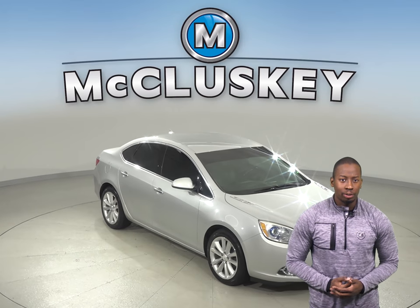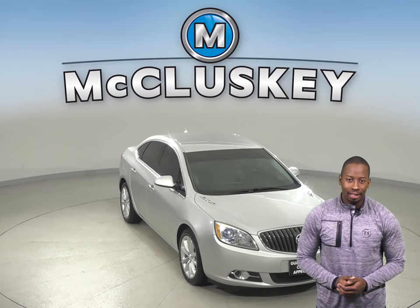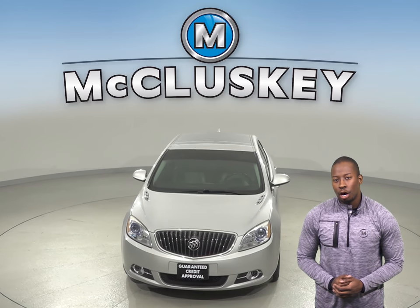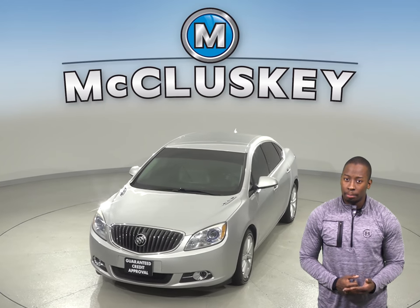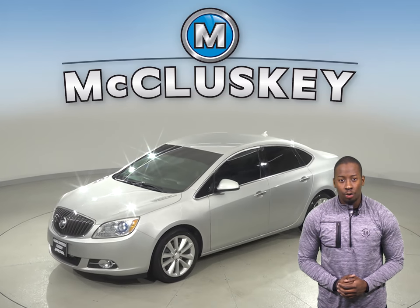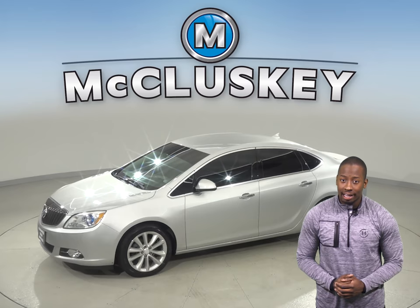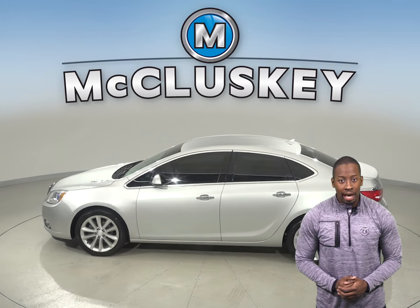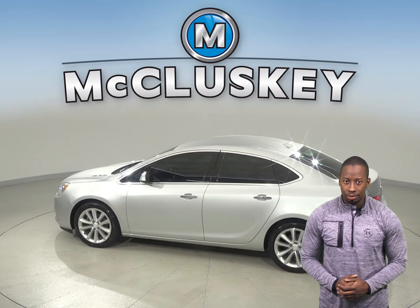If you're looking for a luxurious four-door sedan, check out this 2014 Buick Verano Premium. It is the perfect car if you're looking for a comfortable and composed ride. There's dual front and side impact airbags along with a CD player and Sirius XM Ready Radio. Other cool features include steering wheel mounted audio controls, a security system, and speed control.